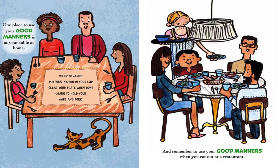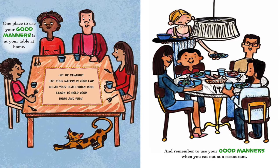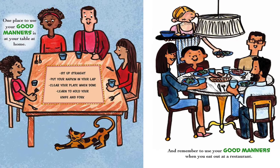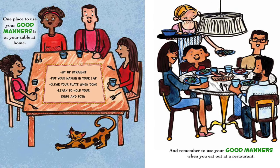One place to use your good manners is at your table at home. Sit up straight, put your napkin in your lap, clear your plate when done, and learn to hold your knife and fork. And remember to use your good manners when you eat out at a restaurant.